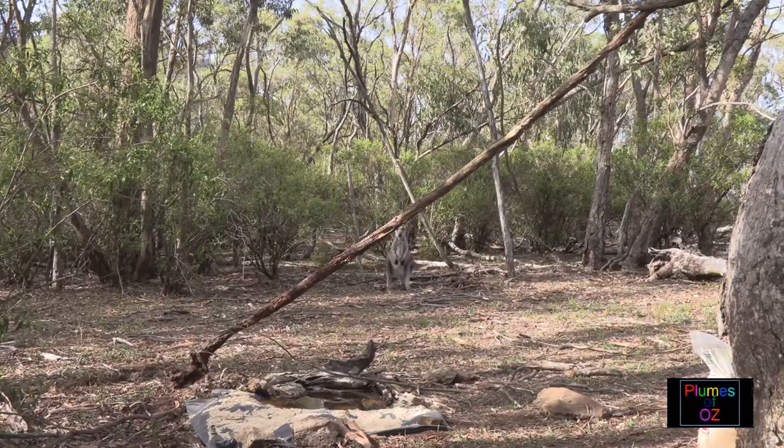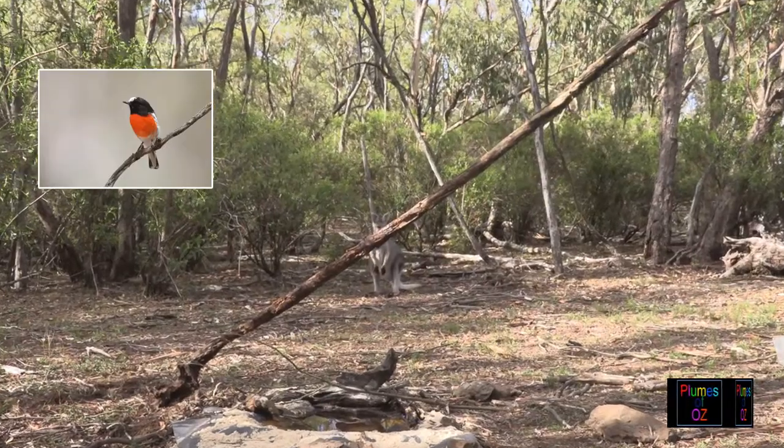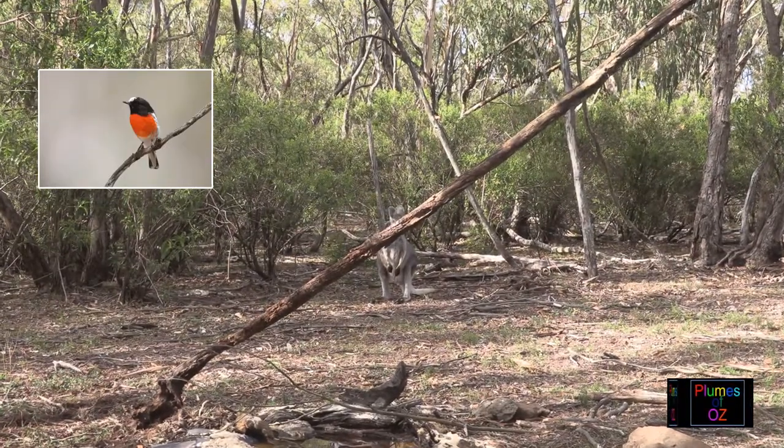This is the habitat of the scarlet robin, and there were several families in close vicinity here. Marsupials and monotremes also like this area, and you'll notice that there is a lot of wood on the ground — this is what the scarlet robin likes.